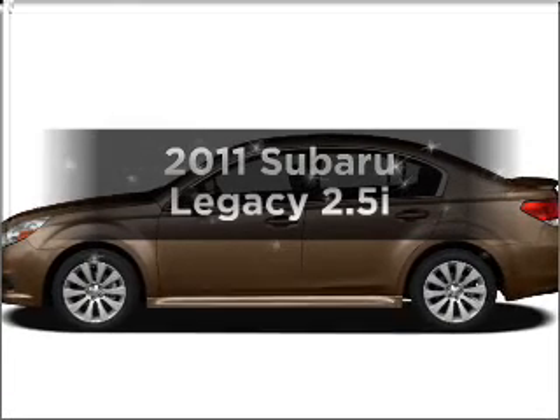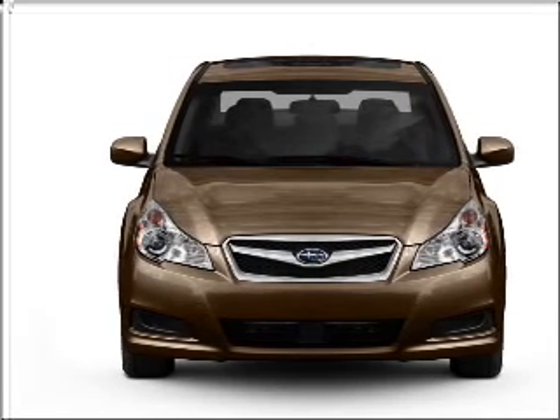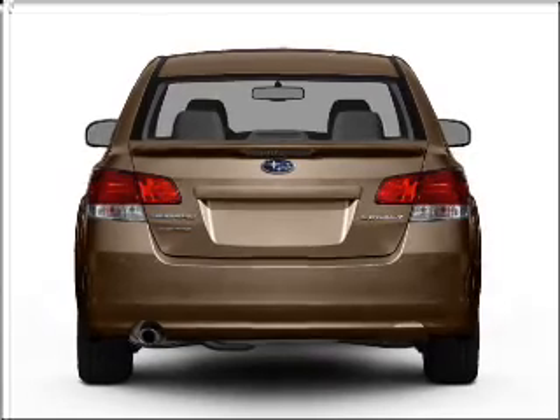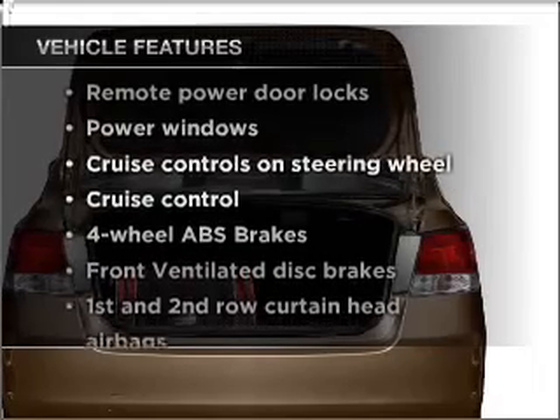Check out this 2011 Subaru Legacy. If you're looking for an automobile with great attributes, look no further. With an efficient four-cylinder engine that responds smoothly to its automatic transmission, the anti-lock braking system will help deliver you safely to your destination. Plus, enjoy these notable features that are included in this vehicle.